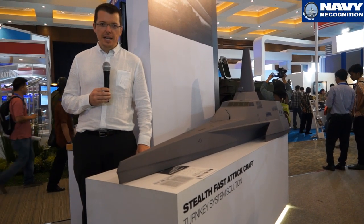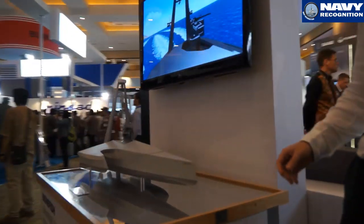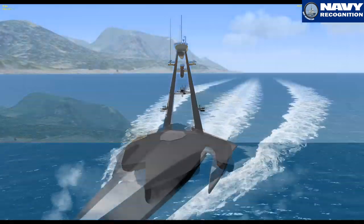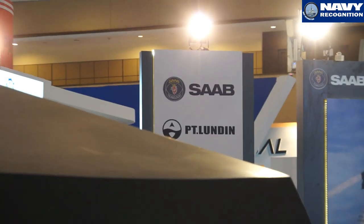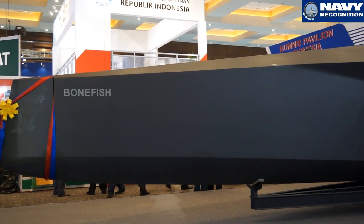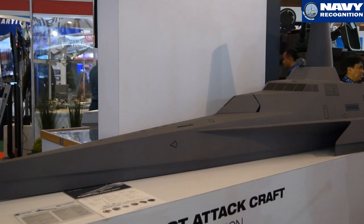At IndoDefense 2014, Saab and PT Lundin are showcasing their redesigned stealth facet attack craft trimaran and also unveiled for the first time the Bonefish USV concept. The system is considered an unmanned system and uses a range of command and control systems developed by Saab. The hull was developed by PT Lundin here in Indonesia and is a wave-piercing catamaran design, very similar to the stealth fast attack craft already seen.